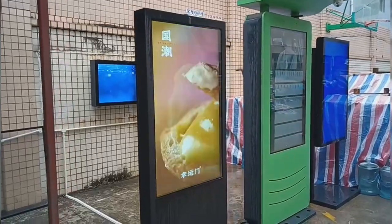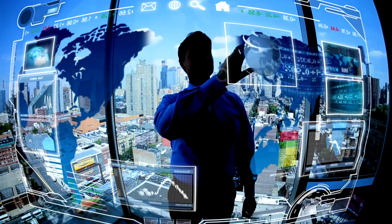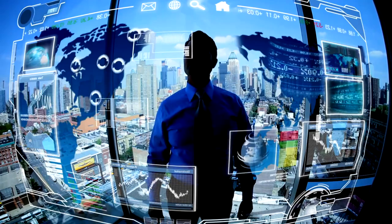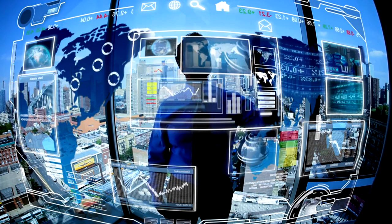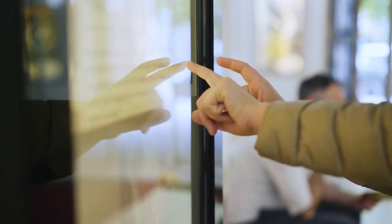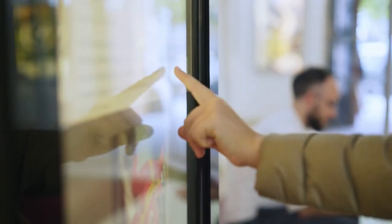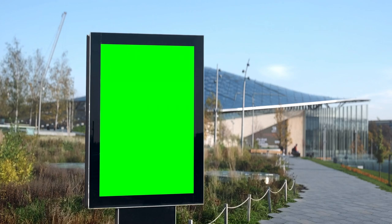One of the main challenges of outdoor touchscreen kiosks is visibility under bright sunlight. However, with sunlight-readable touchscreen solutions, this challenge becomes a thing of the past. Sunlight-readable touchscreens are specifically designed to combat the glare caused by sunlight, ensuring that your content remains visible and legible even in the brightest outdoor environments. These touchscreens utilize advanced technologies such as high-brightness displays and anti-glare coatings to enhance visibility, delivering a seamless and engaging user experience regardless of the lighting conditions.